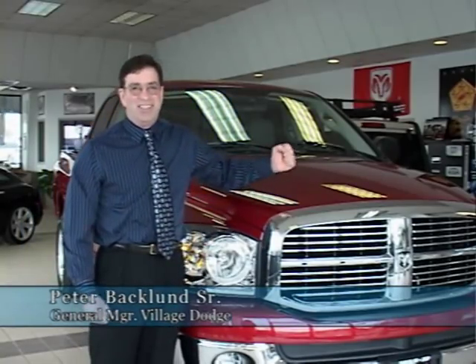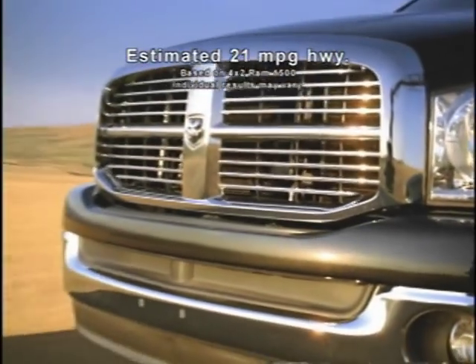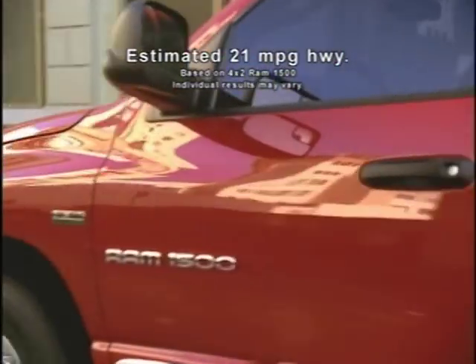The big dog in the truck market isn't even a dog. That big crosshair grill says it all. Behind that grill is the V8 icon, the Dodge Ram Hemi.